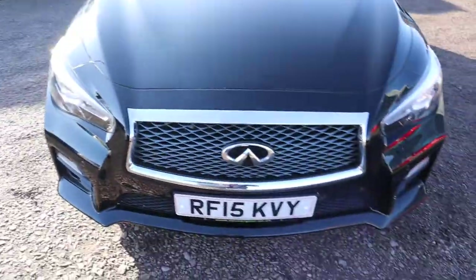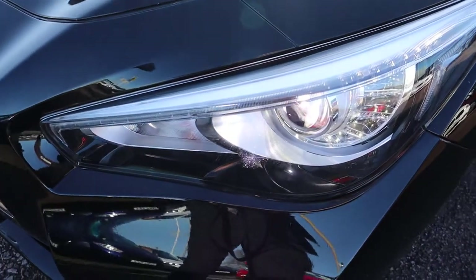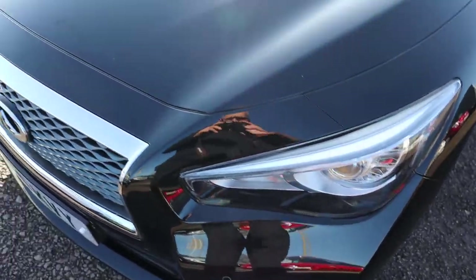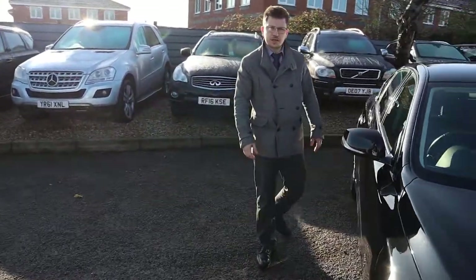Gorgeous headlights — stunning. Keyless entry as well.